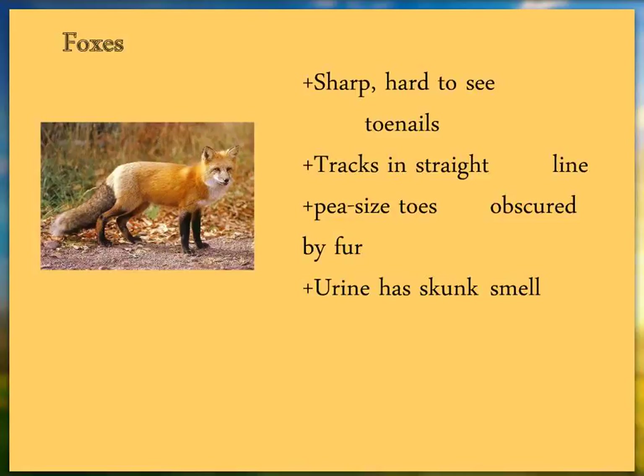Red fox is very easy to tell by its fur — not much color variation, huge tail, red color, and black legs. If you see their track pattern, they're absolutely linear — you can pull a rope tight and line up all the tracks in one line, more so than any other animal. Even with poor quality tracks, that linear pattern identifies a fox.